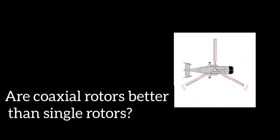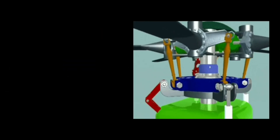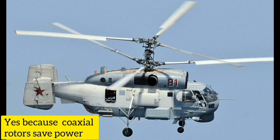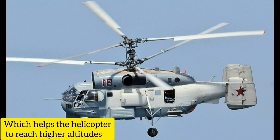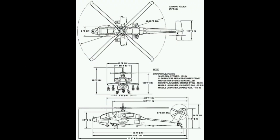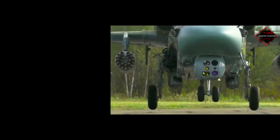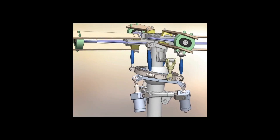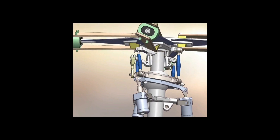Are coaxial rotaries better than single rotaries? The answer is yes and no. Yes, because the coaxial rotor saves power, which allows the helicopter to reach higher altitudes than a single rotor helicopter. The rotor diameter can also be reduced because each rotor generates lift individually, so the helicopter will more easily overcome the force of gravity. However, the answer is also no, because there are single rotor helicopters that are more efficient than coaxial rotaries.